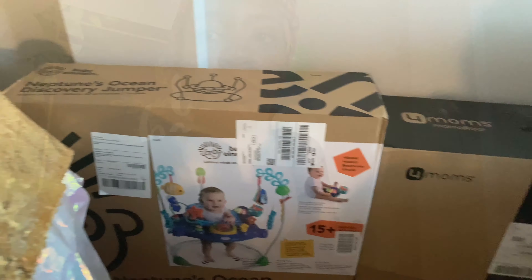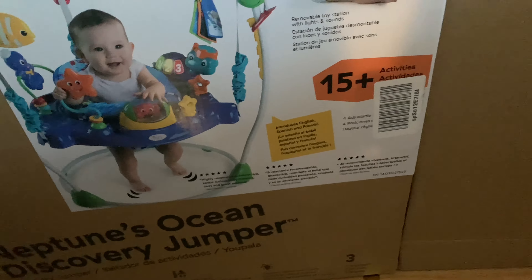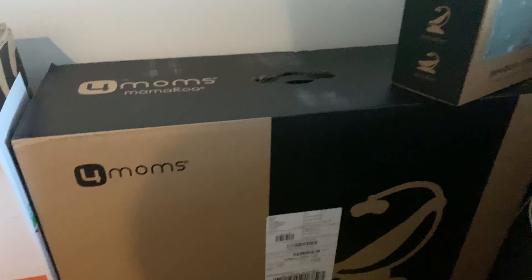I have some big items over here that I won't lift up, but I'll take the camera over to show you. We got the Neptune's Baby Einstein Jumper — this is from my dad. Over here we have the 4moms MamaRoo with the Newborn Baby Insert — this is from Ian's older sister Rose. Thank you guys so much for that. Baby did receive his crib from Ian's mom, and he got the travel system — the stroller and car seat system — from my mom. We also got a baby washing machine from Ian's cousin Kathy. Baby got blessed.